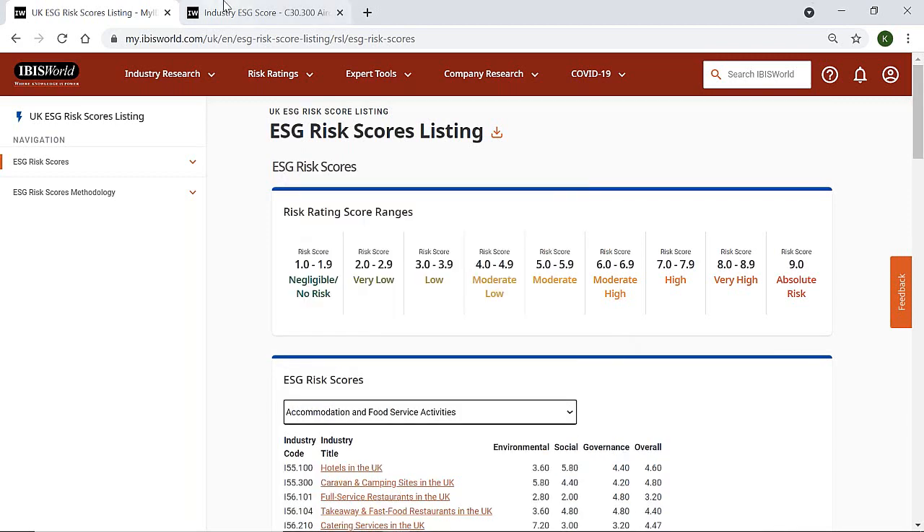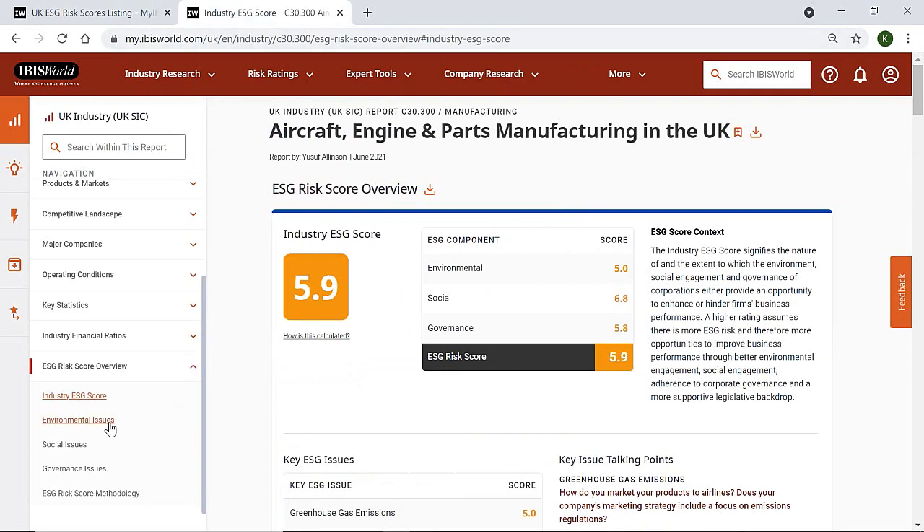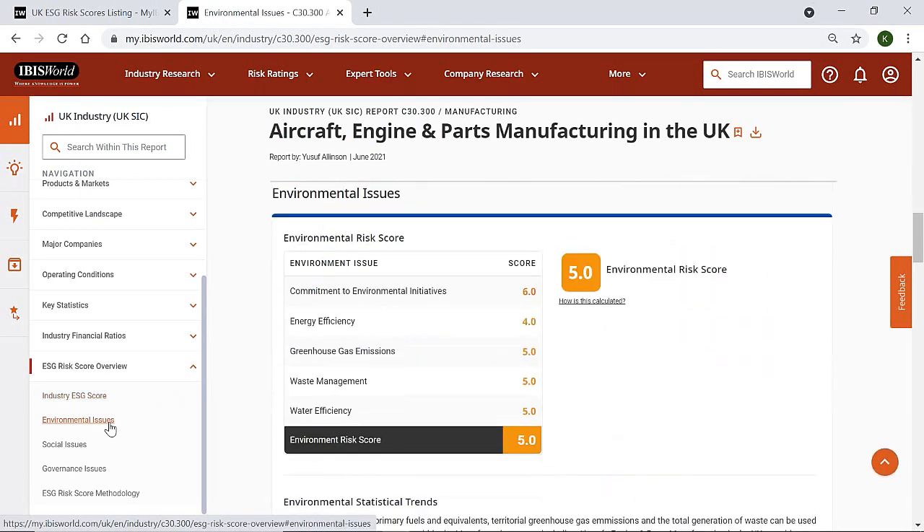Let's take a look into one of the reports. With environmental regulation growing in line with the government's target of net zero emissions by 2050, it's becoming ever more important for businesses to ensure their operations are environmentally sustainable. Potential suppliers at risk of not meeting their environmental objectives could face rising costs and disruptions to their operations, which could filter through to clients in the form of higher prices and supply issues. As such, it's important to assess where your supplier falls in terms of environmental risk.